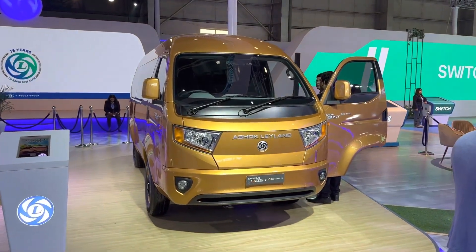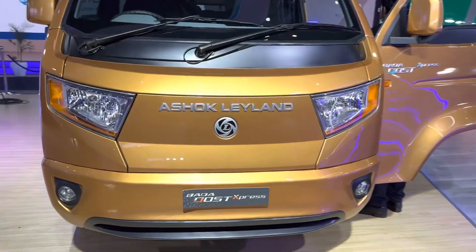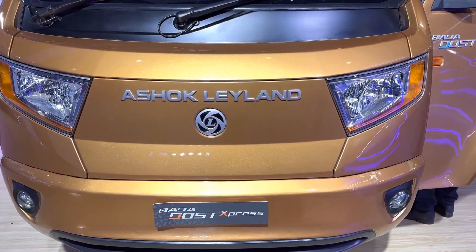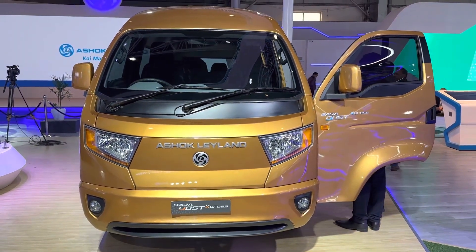Ashok Leyland has another cool concept on display over here. Based on their rather popular Bada Dost pickup truck that is used in the commercial segment, they have rolled out what they're calling the Bada Dost Express.